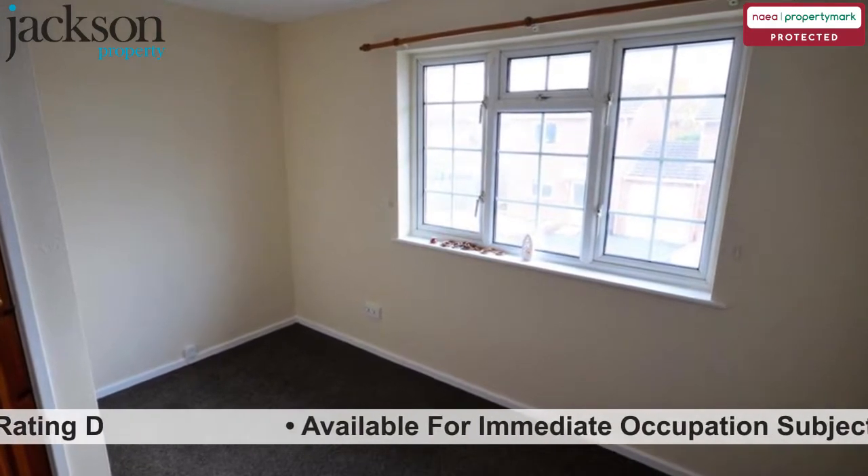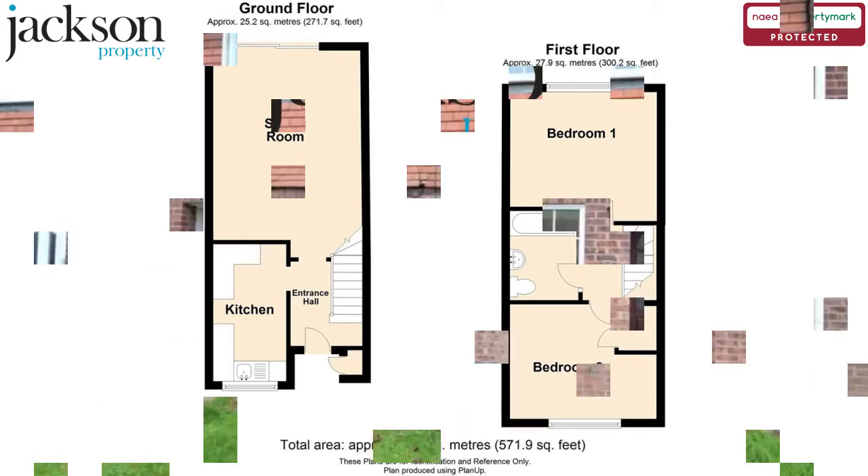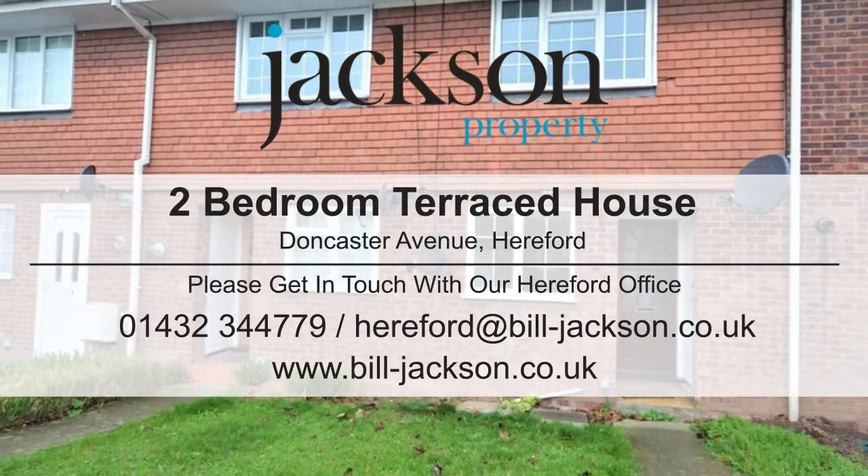EPC rating D. Available for immediate occupation subject to referencing. Please contact us for more information.